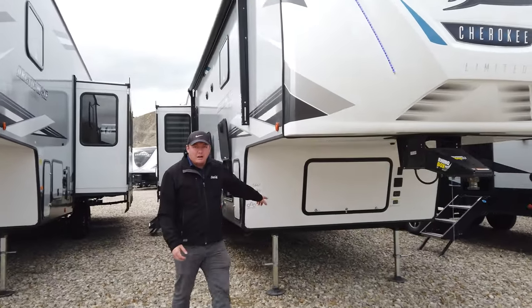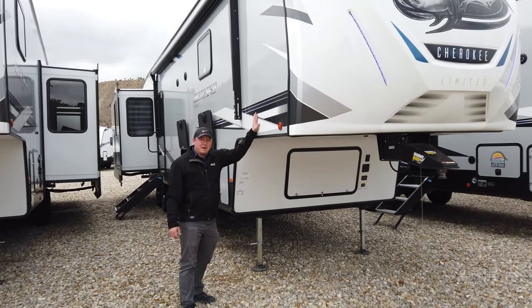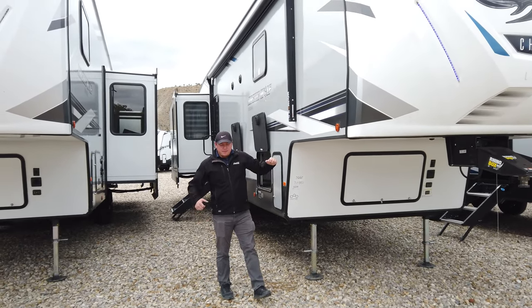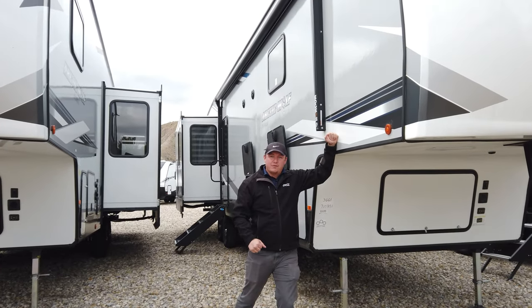Right up front here you got electronic auto leveling on here. That's a pretty unique thing for a coach at this price point. You have fully laminated sidewalls that use a pinch roll process — basically when they build these they're putting them between two steam rollers to get these walls laminated for you.